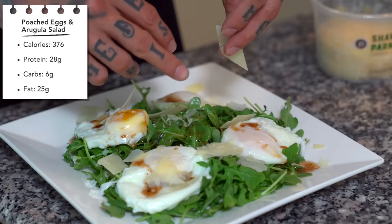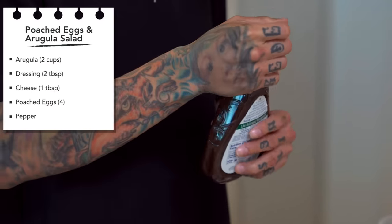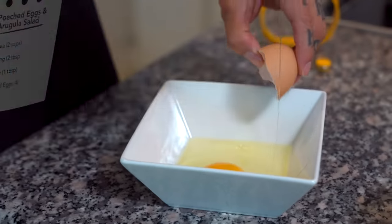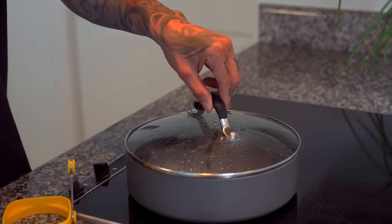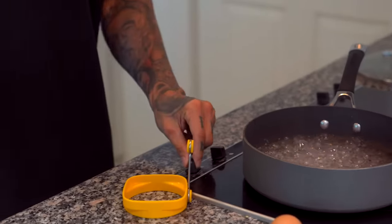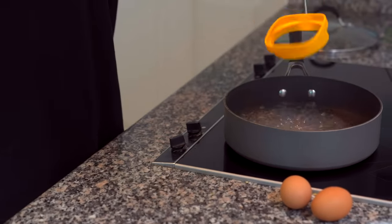Our ingredients for one serving: two cups of arugula, two tablespoons of light balsamic vinaigrette dressing (I'm using the Ken's brand), one tablespoon of shaved Parmesan cheese, a bit of pepper, and four eggs. Before we begin to poach our eggs, we're first gonna prepare a bed of arugula so that when the eggs are ready, we can just put them right on top. For poaching the eggs, first heat two to three inches of water in a large saucepan or deep skillet to boiling, then adjust the heat to keep the water simmering gently.